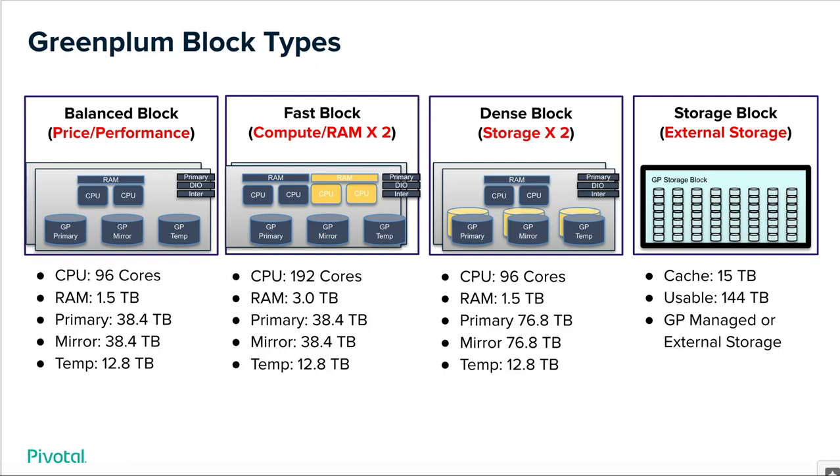In summary, here are the four block types: the compute blocks on the left and the storage block on the right. One callout on this slide is the notion of temp and spill. Unlike a DCA and other appliance-like offerings for Pivotal Green Plum in the past, we do not leverage the same disk pool and RAID groups as the primary segments for temp and spill. We have a separate volume — specifically NVMe half-height half-length HHHL cards — expressly used for our temp and spill space.